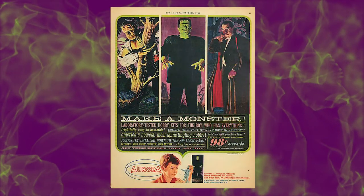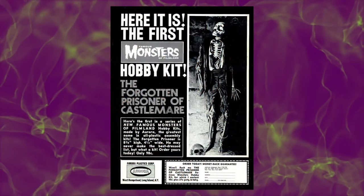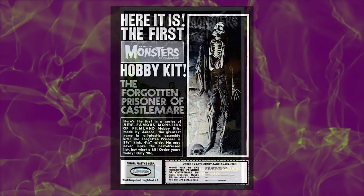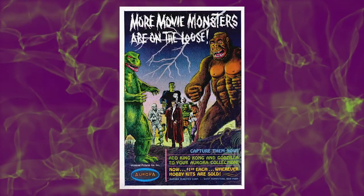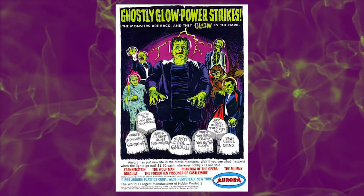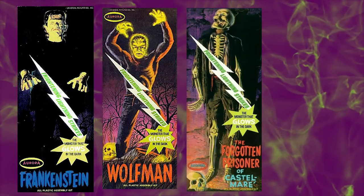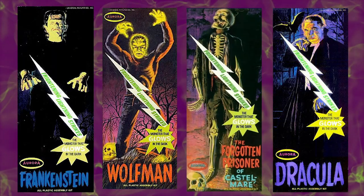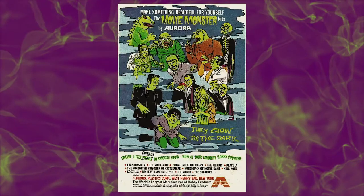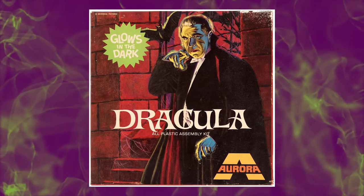Between 1962 and 1966, Aurora had unleashed 13 kits in its monster series. As sales began to slow by 1969, Aurora reintroduced the original kits with an exciting new campaign: Frightening Lightning! The new monster model kits featured glow-in-the-dark parts, including heads and hands, which added a whole new creep factor to the models.